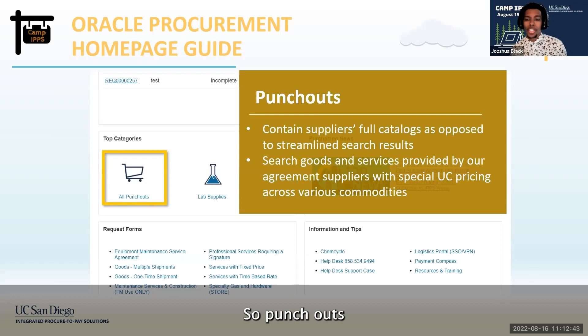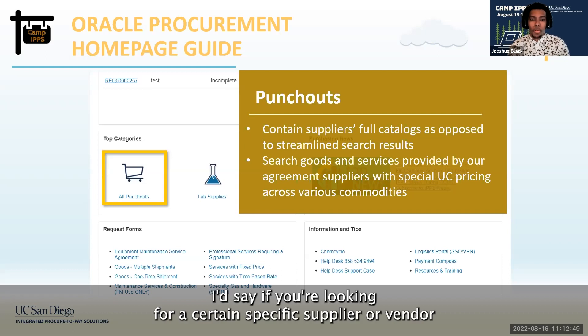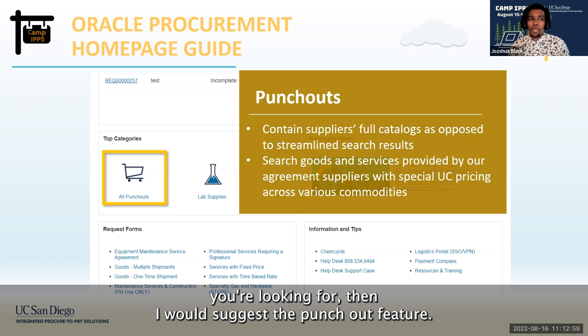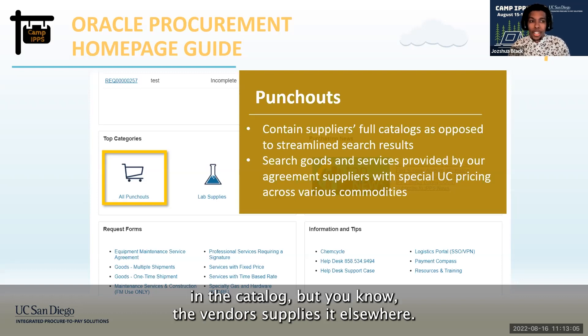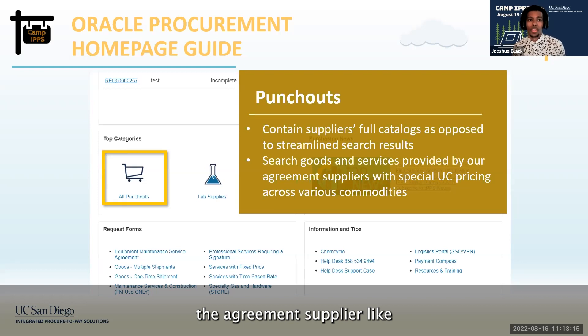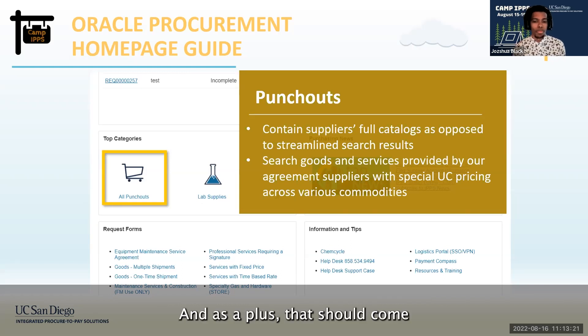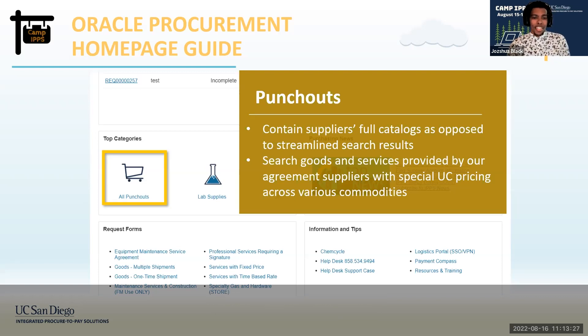Next is punch-outs, which are a bit different from the catalog. If you're looking for a specific supplier or vendor you know provides a good or service, I would suggest the punch-out feature. For example, if you can't find an item in the catalog but you know the vendor supplies it elsewhere, you can go through here and select an agreement supplier like Dell or Amazon. As a plus, it should come with special UC pricing to get a little cheaper.